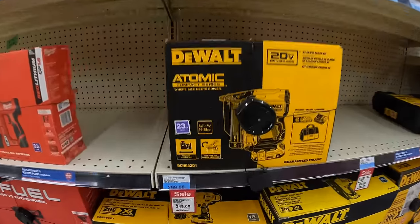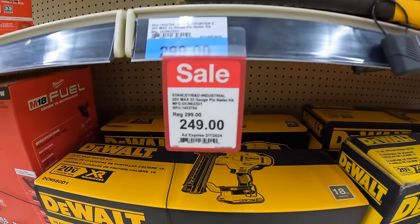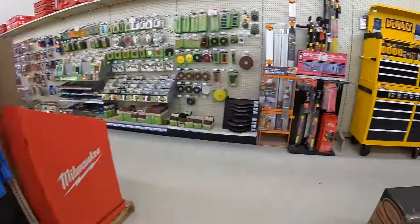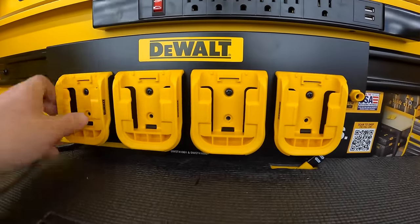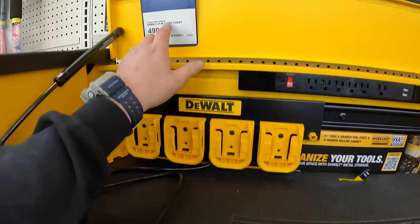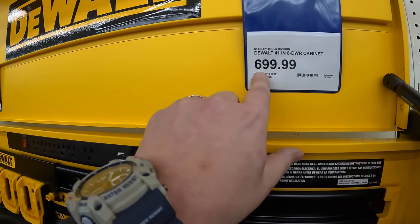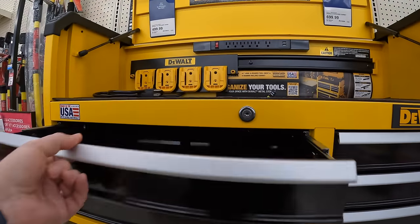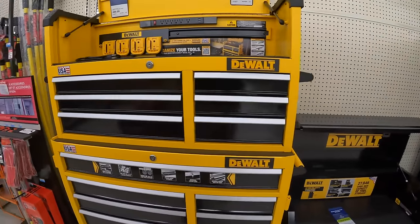The Atomic pin nailer is on sale for $249. They also have a battery holder in there. The top unit is a six-drawer chest for $499, and the eight-drawer cabinet is $699.99. They have even more stuff to look at.